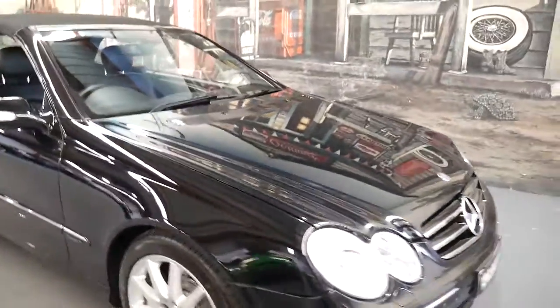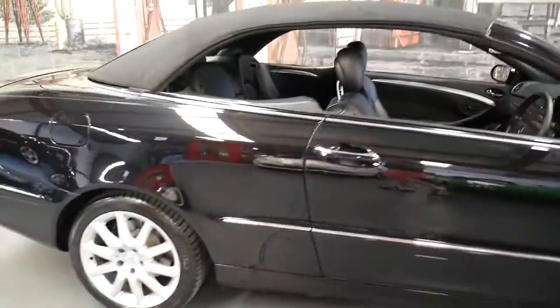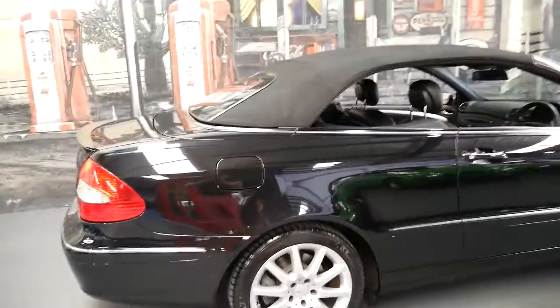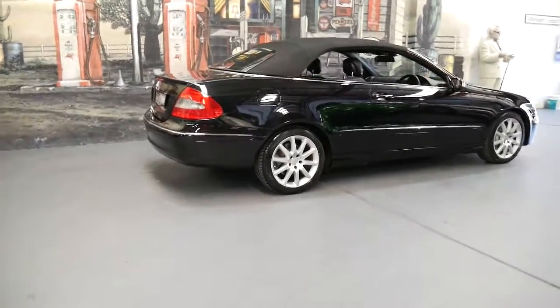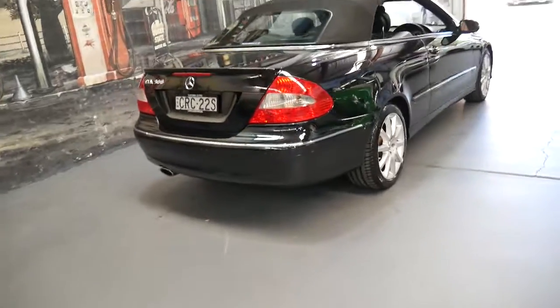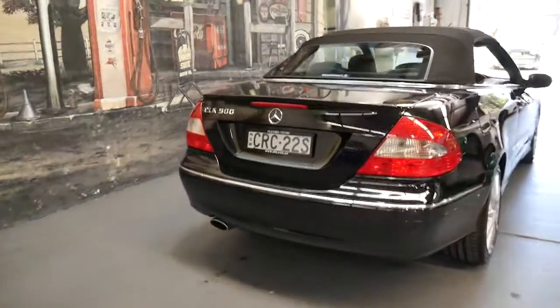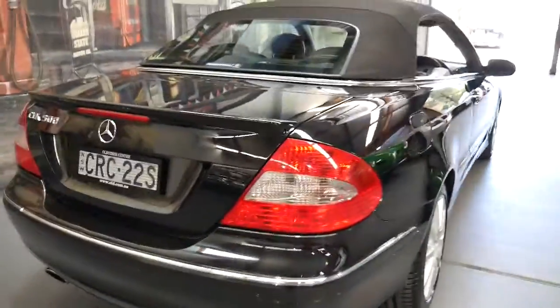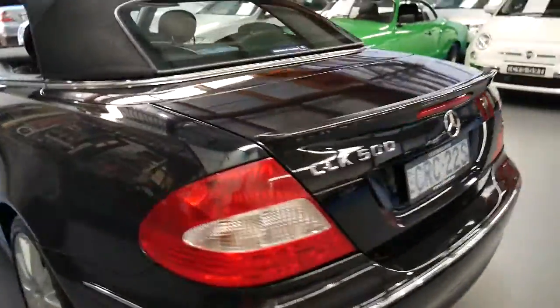This car has just come in to us. It hasn't been detailed, hasn't been buffed or polished, but it still looks pretty good. If you know what a 500 Mercedes is from 2006 onwards — whether it's a CL or a CLK 500 — and you've been looking for a 5.5 litre, I think you should definitely come and have a look. I certainly don't think it's going to last long, and it's a car we're very proud to offer from the Old Timer Centre in Marrickville.